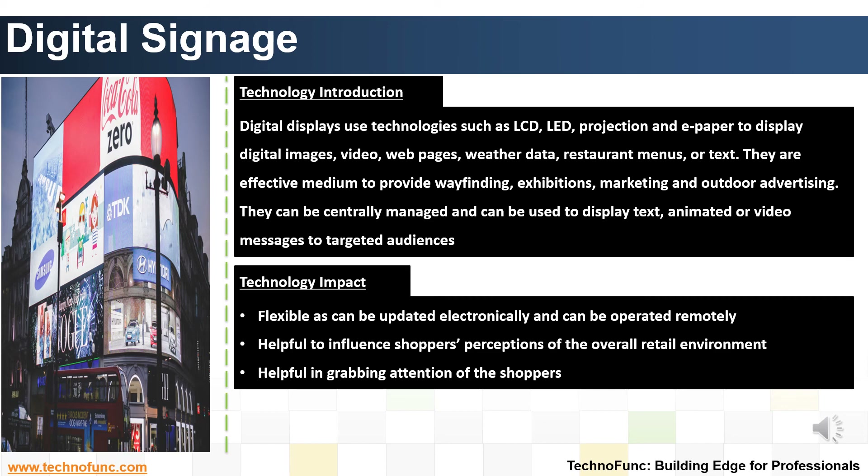Impact of the Technology. Digital signage is flexible, as it can be updated electronically and operated remotely. It is helpful in influencing shoppers' perceptions of the overall retail environment and in grabbing the attention of shoppers.